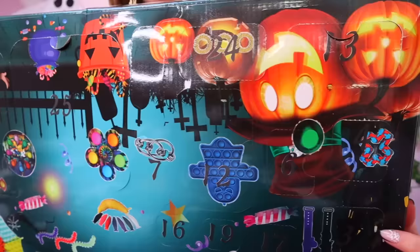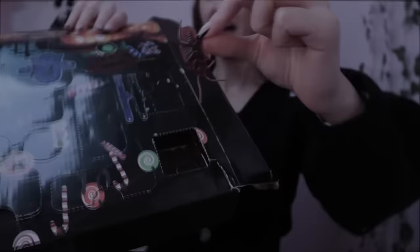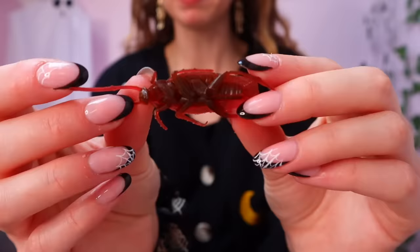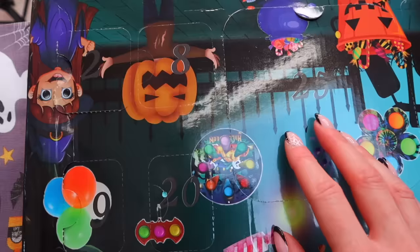On to box number two. We've got this really squishy bug, but it's blood red. This belongs in like a Harry Potter potion class, not my bedroom. Yeah, moving on.